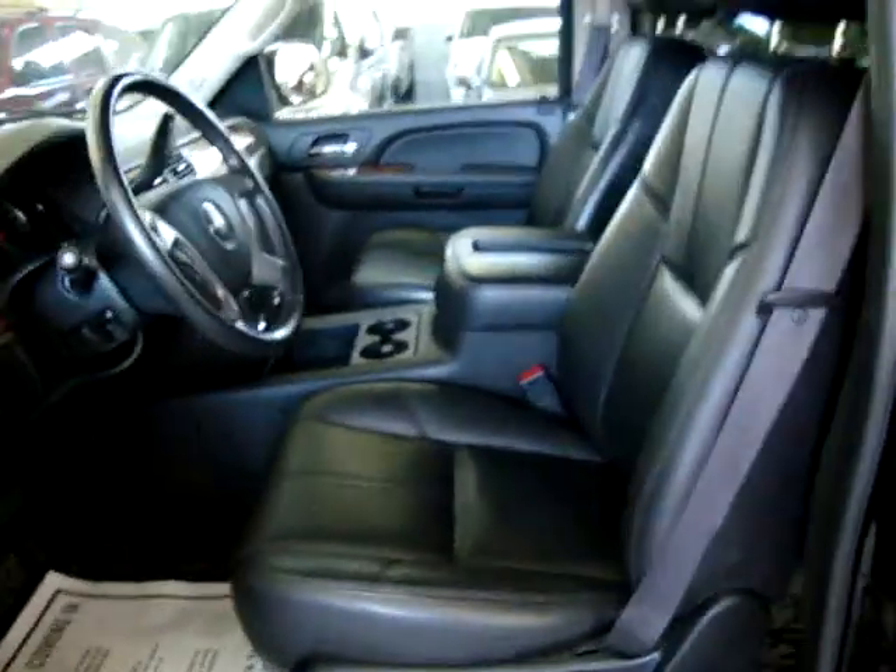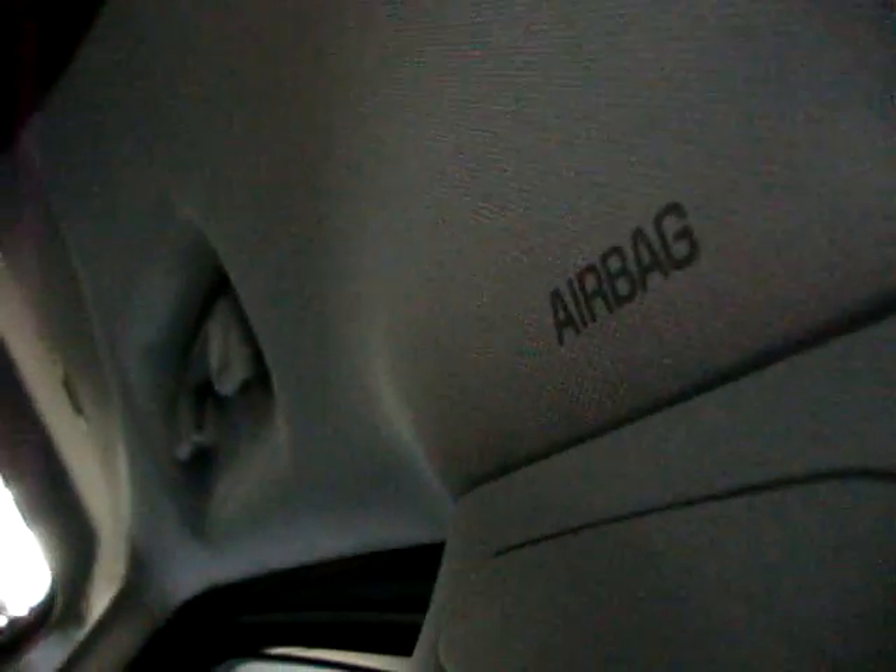Take a quick peek inside — it is all black inside. It has a moonroof, DVD, and navigation, which I'll demonstrate later. It is also equipped with curtain-side airbags on the front post, the middle post, and the rear post.